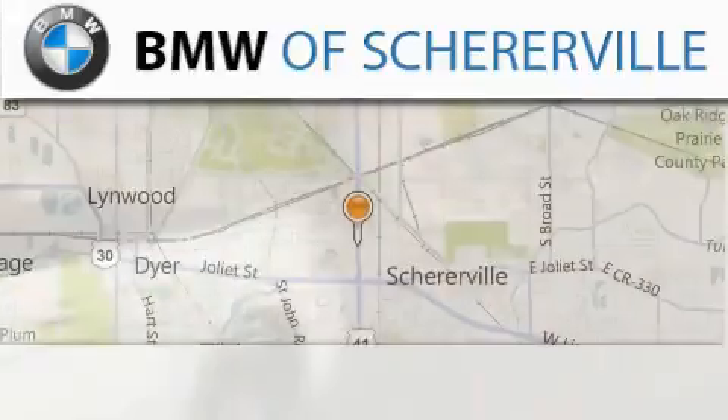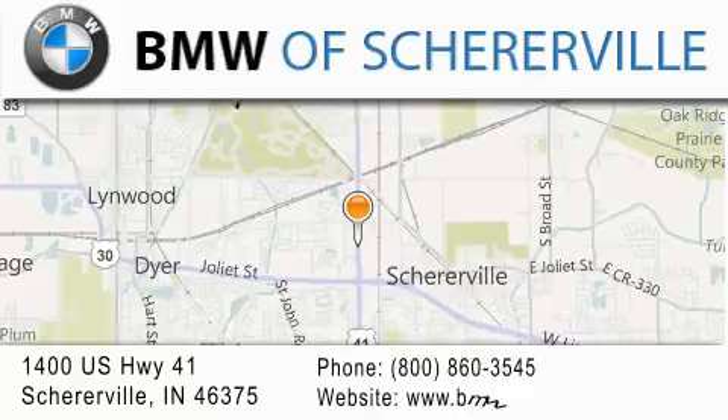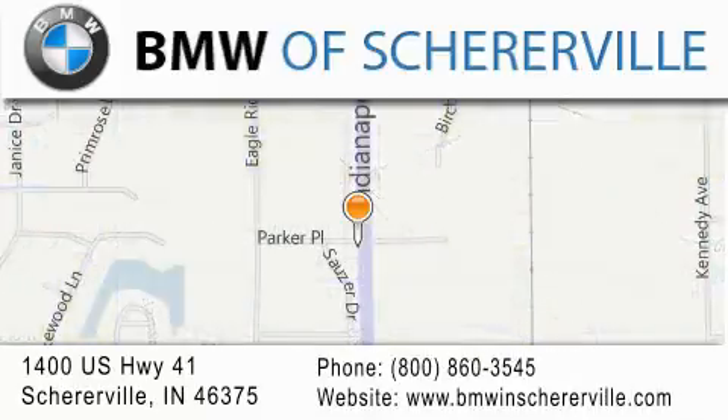If you have any questions, please visit our website, give us a call, or stop by our dealership located at 1400 US Highway 41 in Sherreerville.